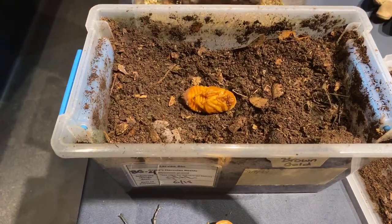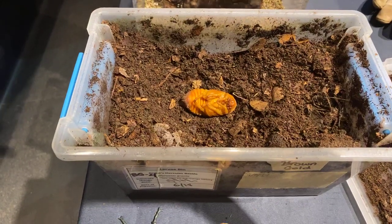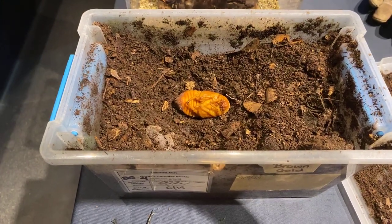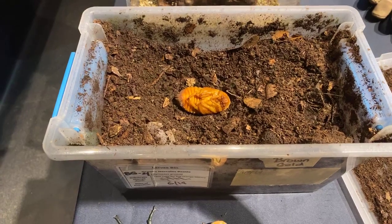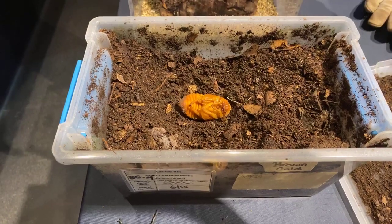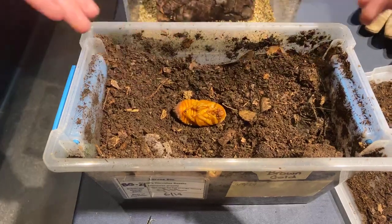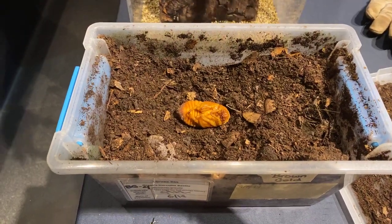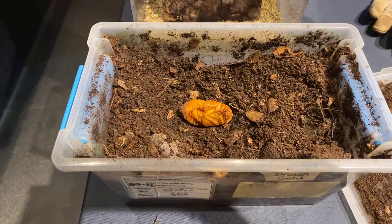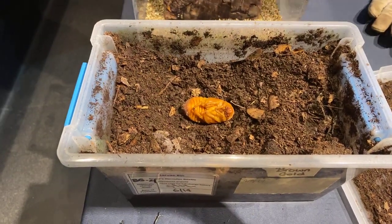We can't find these guys here in Texas, but we do have their cousins — the Eastern Hercules beetle. We also have a question from Heidi asking if we name them. We generally don't name them until they emerge as adults, because we can't sex them until they show us whether they're a boy or a girl. We'll probably wait until she emerges and then name her. If anybody has suggestions for names, you're welcome to put them in the comments.